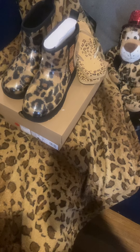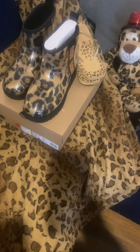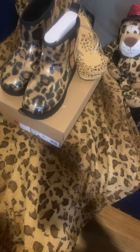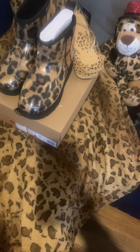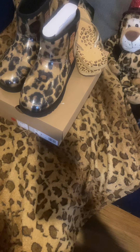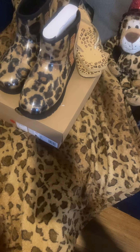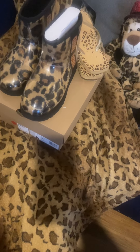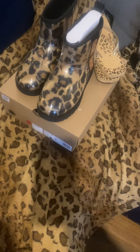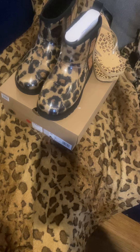Hey guys, I'm back with another video! Today I'm doing an all things leopard video because I love leopard — I love cheetah print, oh baby! I want my cheetah print IKEA thing on my bed. So yeah, I'm about to get into this video. I love cheetah print, leopard print — I love it all.